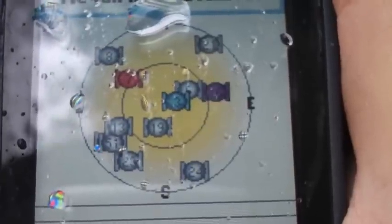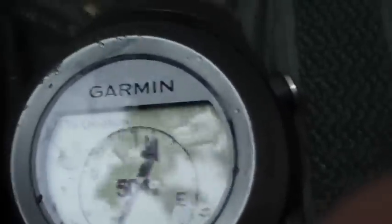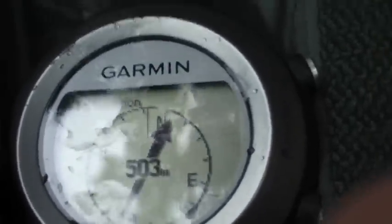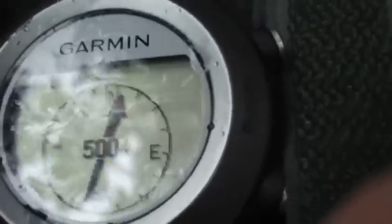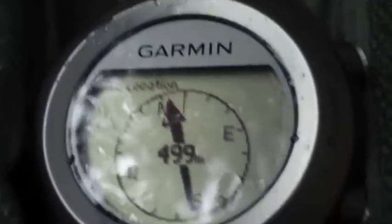Satellites closer to the center of the circle are basically directly above us in the sky, while satellites on the outer circle are more on the horizon. Because this device doesn't have an electronic compass, we need to start walking in order for the direction arrow to tell us which direction point B — in this case our geocache — is in. So we'll keep walking until we get a bit closer.